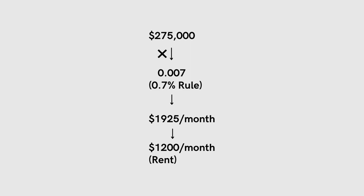We can also reverse engineer this. If a property is on the market for $275,000 and we know it generates $2,000 a month in rental income, we take $275,000 and multiply that by 0.7%, which tells me that at $1,925 a month, this property might break even. If the rent being collected is $1,200 a month and there isn't an opportunity to raise the rent, there's not much point in spending time on this property. Move on to the next property.